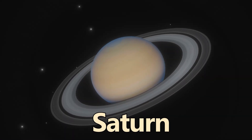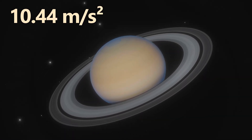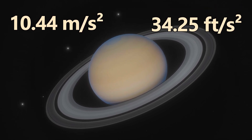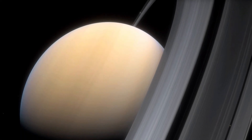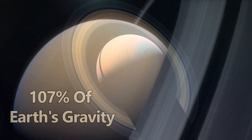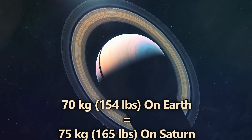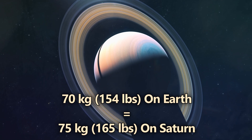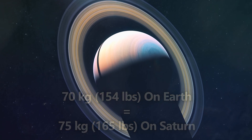Saturn has a gravity of 10.44 meters per second squared, or 34.25 feet per second squared — Saturn's gravity is slightly higher than Earth's, at 107%. If you weigh 70 kilograms, or 154 pounds on Earth, you would weigh around 75 kilograms, or 165 pounds on Saturn.